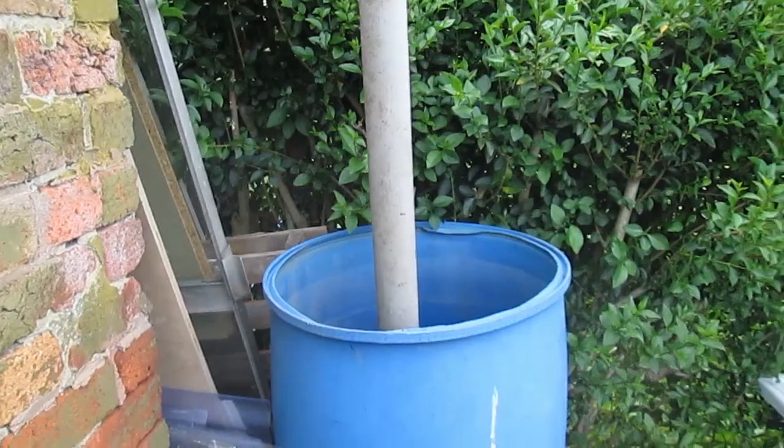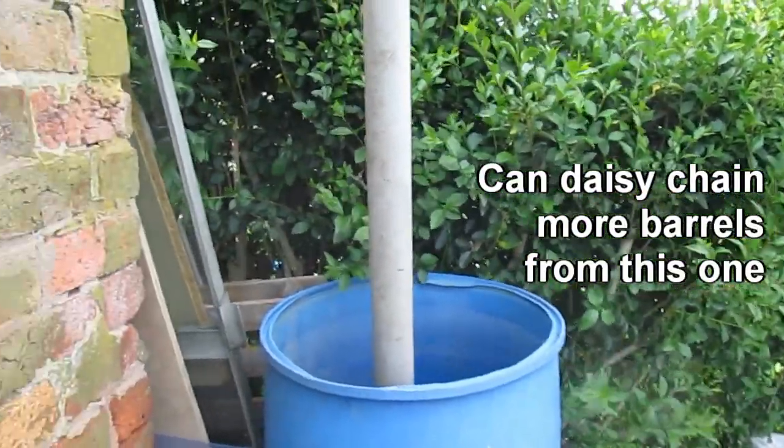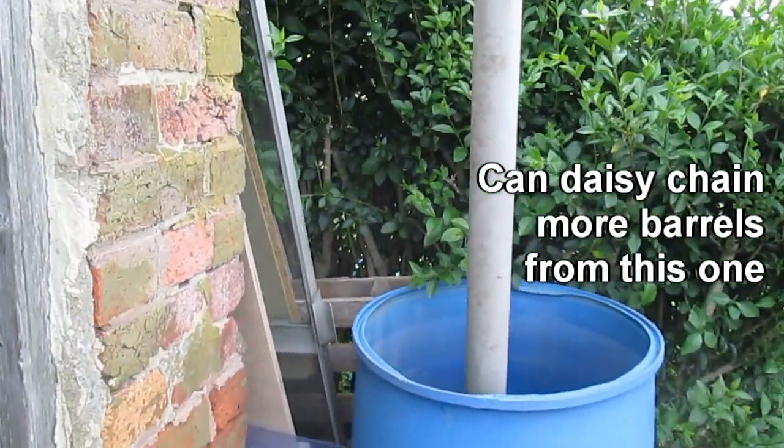Once I get more barrels and set them up, we should have a good amount of rainwater collected off the roof.